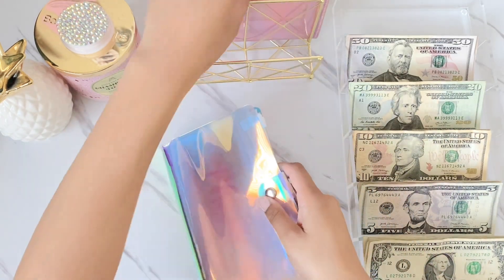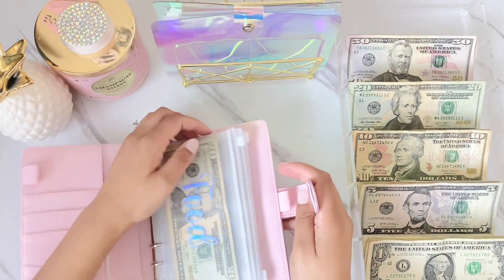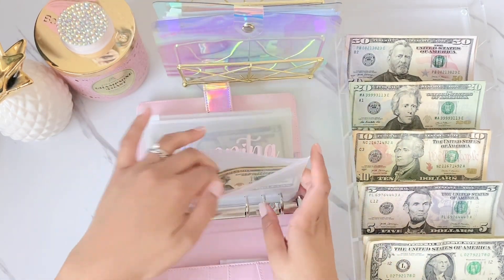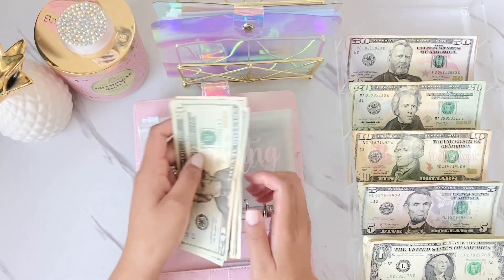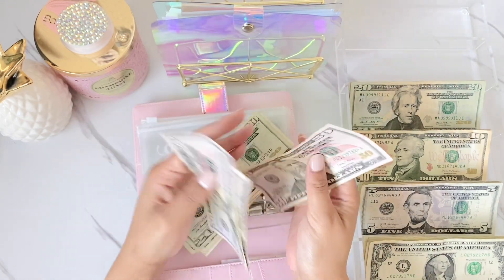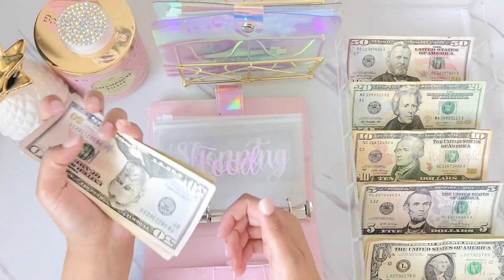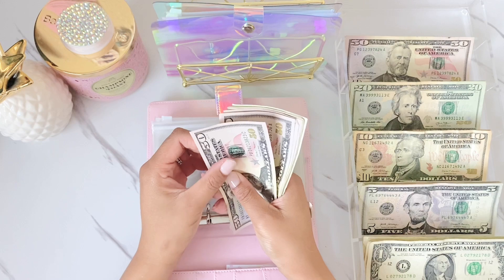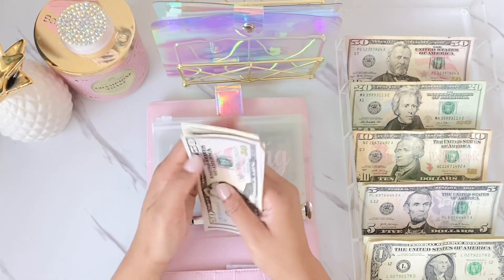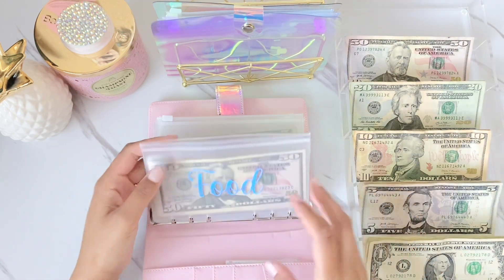That's it for my bills binder. I'm moving on to my sinking funds. I did cash stuff some of my overtime pay into my sinking funds binder already, so I have money left over. Starting off with food — food is going to get $200. I'm really going to try to make this last two weeks, but we'll see. Food now has $243.